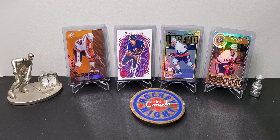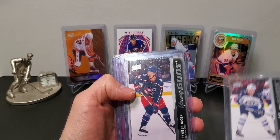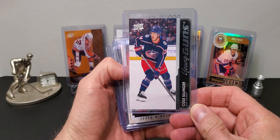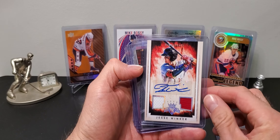Here's what I found. Just for context, this entire lot was $160 taxes in. I got a Cole Perfetti Young Gun, a Cole Perfetti Young Gun - I actually got two of these but already sold one. I also got an autograph dual jersey of Jesse Winker from 2015 Diamond Kings.